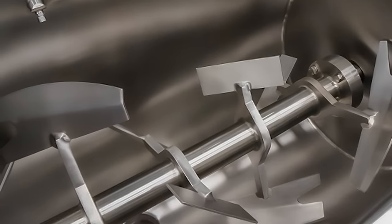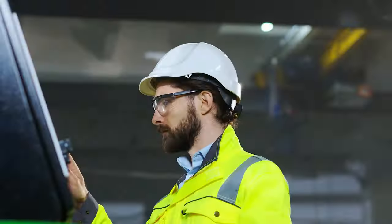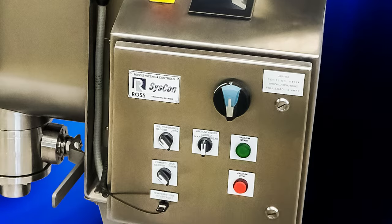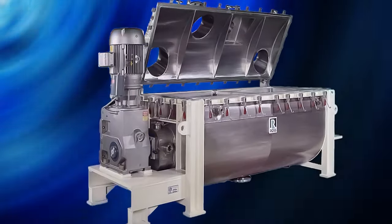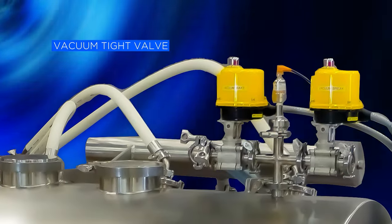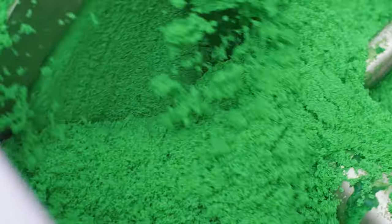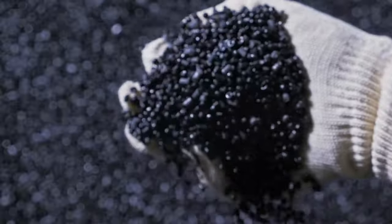Interchangeable paddle agitators and ribbon paddle agitators are also available. Ross ribbon blenders can be designed for operation under vacuum as well as positive internal pressure. Vacuum operation requires a customized blender with a heavy-duty cover, clamps, and a vacuum-tight valve. The combination of reduced pressure and constant agitation accelerates drying at lower temperatures. Vacuum drying is energy efficient and ideal for heat sensitive materials.